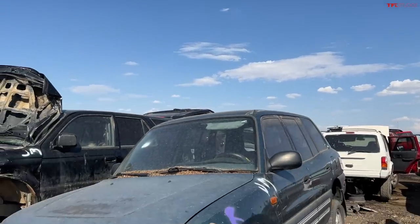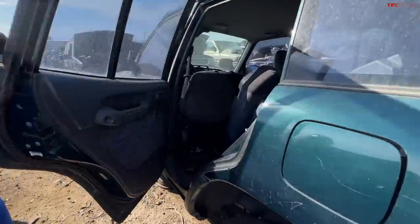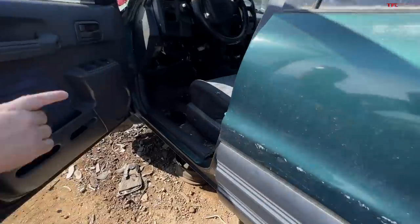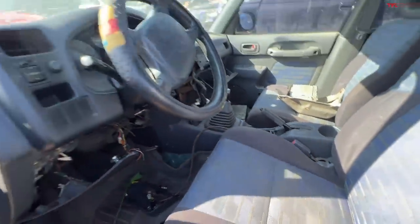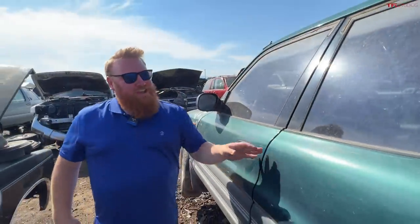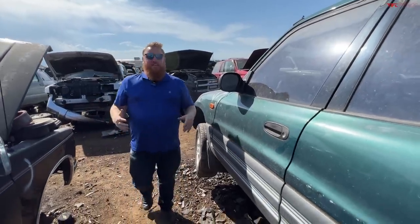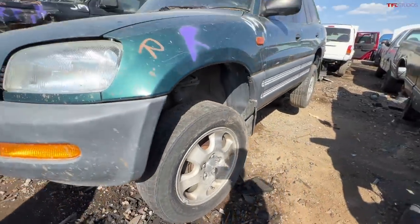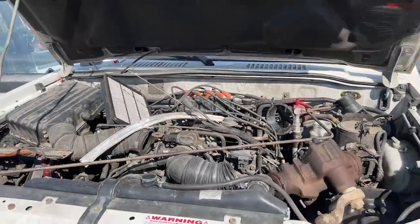What we have here is a first-gen Toyota RAV4, and what I've always loved about these is you could get them with cool seat color patterns, a manual transmission, and all-wheel drive. Not only that, but you could find these in a two-door and even as a convertible. So you could get a convertible with 120 horsepower, all-wheel drive, and a manual transmission — doesn't get much cooler than that for the late '90s.